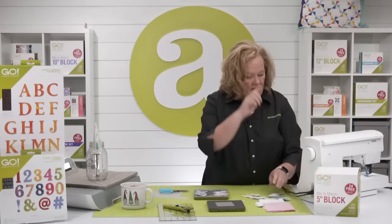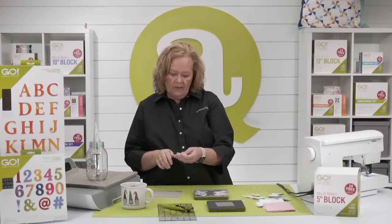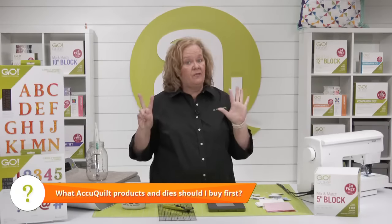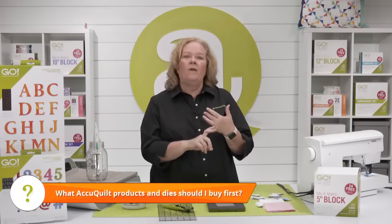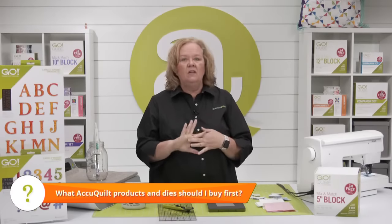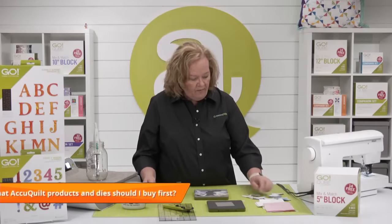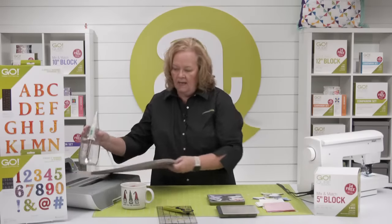I was able to cut and sew for the project in about half an hour. I just sewed 96 half square triangles together while watching a little TV. One of the questions we get a lot is: which AccuQuilt products and dies should I buy first? I would always say start with a cube. They come in seven different sizes and create endless possibilities for projects. We have a product on our website called the Ready Set Go — it comes with our Go fabric cutter, our eight inch cube, and our two and a half inch strip die. Everything you need is already together — just add fabric.